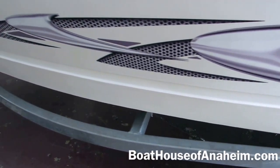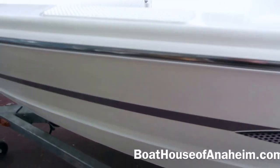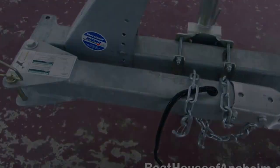Set up for salt water. There's no coating on this boat — no gel coat. And it also has a swing-away tongue, so you can save on storage space or fit this in your garage.